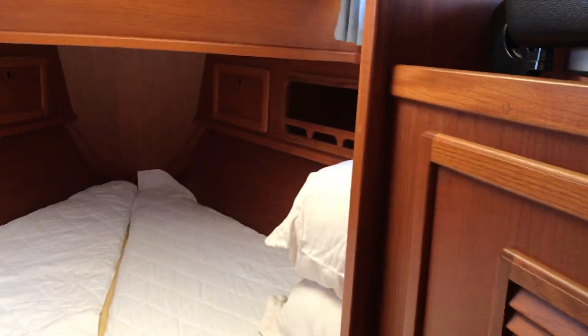Moving forward to the forepeak — plenty of storage, and also the forepeak ensuite heads and shelf.